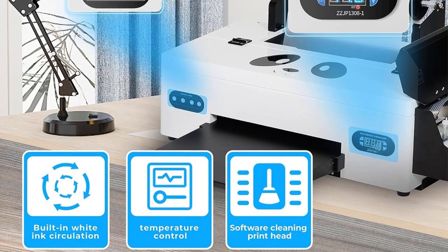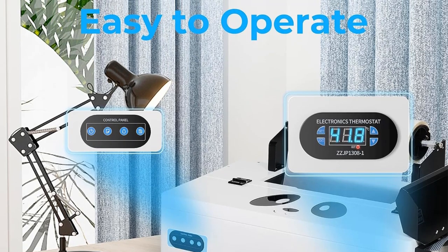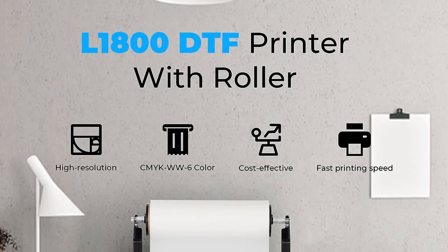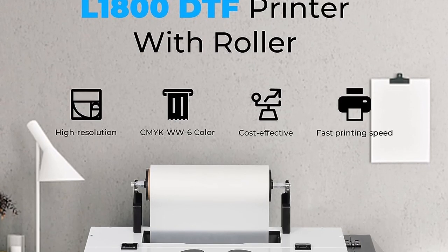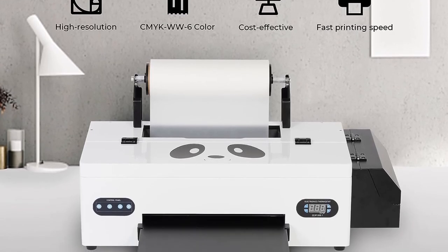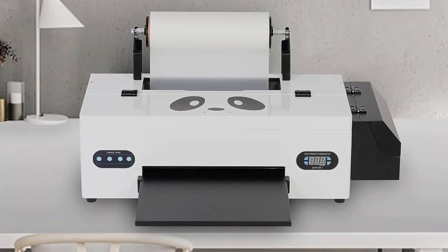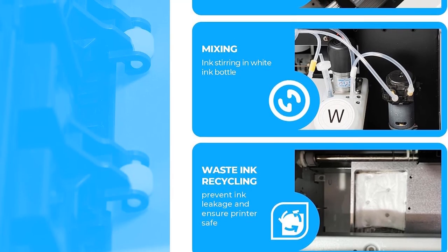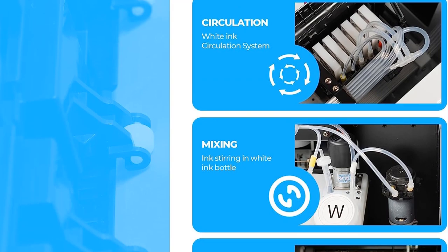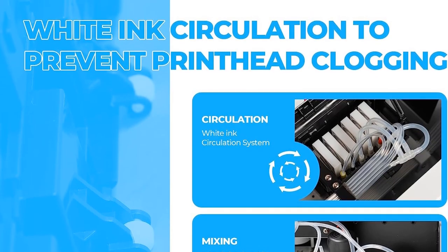Another notable feature of the YUNHOT L1800 is its ink stirring system and preheating system. The white ink stirring system guarantees that the ink is consistently mixed, preventing ink separation and ensuring print quality. The preheating system plays a crucial role in enhancing the printing effect. Notably, the YUNHOT L1800 DTF Transfer Printer eliminates the need for pre-treatment commonly associated with DTG technology, simplifying the process and expanding the range of fabrics that can be used.